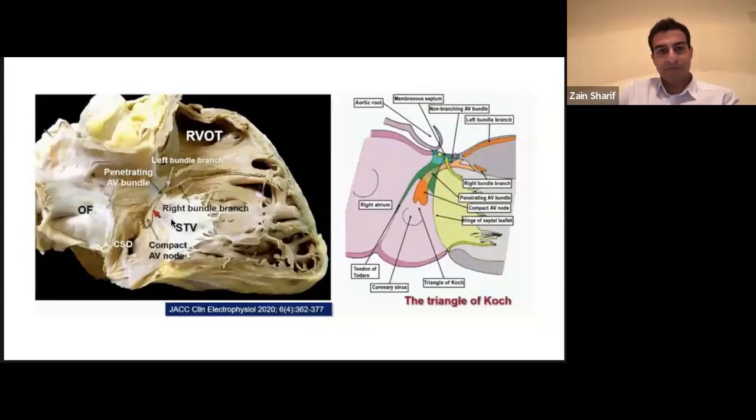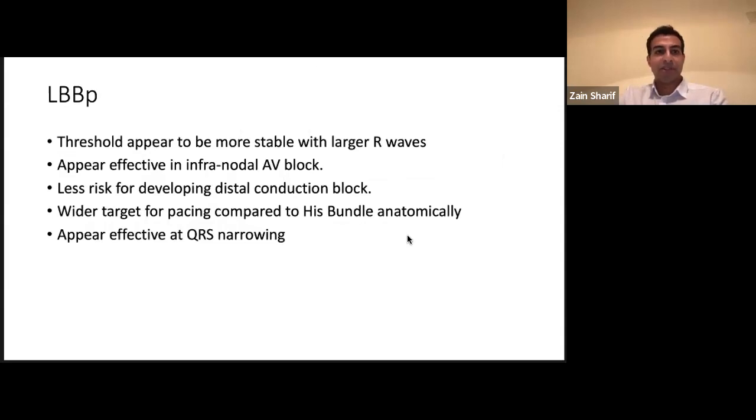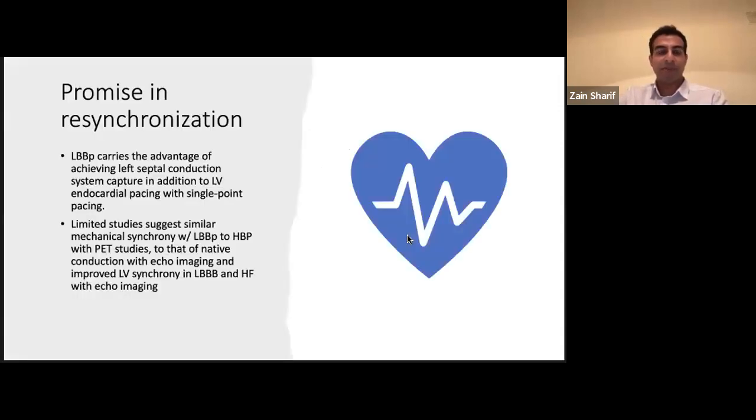The definition of left bundle pacing is capturing the left bundle branch — usually with low output, less than one volt at 0.4 milliseconds. There's a lot of variation in what's defined as left bundle branch pacing versus left bundle branch area pacing. It holds a lot of promise in resynchronization, carrying the advantage of achieving left septal conduction system capture in addition to LV endocardial pacing with just single-point pacing, rather than requiring two leads like traditional CRT. There seems to be more natural conduction through the heart compared to CRT, though this is experimental data.